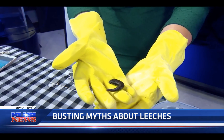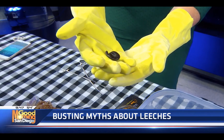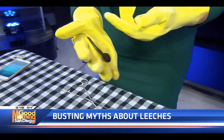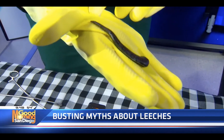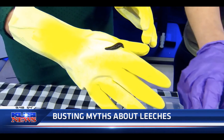What many people don't know is because of that mechanism — because they're able to suck blood — they've been in human medical history since the beginning of the history of medicine. I am really kind of surprised to hear that, because I remember hearing rumors that models would use leeches to get rid of bruises. I figured that was urban legend.